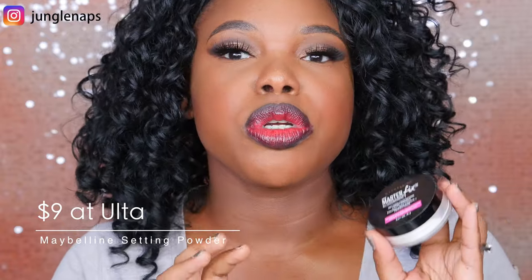The next one is from Maybelline. It's their Master Fix Setting and Perfecting Loose Powder. Why I love this one is it's super finely milled and it's really affordable. I do like to use this under my eyes, and I haven't used this to set the rest of my face because it's super light and I don't necessarily want a light white setting powder on the rest of my face, but it goes really nicely under the eyes and doesn't leave any traces of whiteness. One drawback is if you're going to be somewhere with flash photography, you don't want to use this because it will definitely give you some flashback. But for a casual day out on the weekends or at work where you're not taking pictures, it's really nice and easy to find.